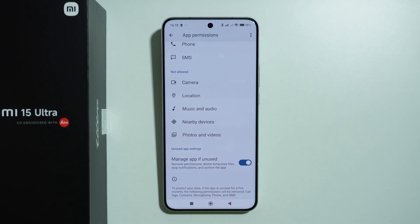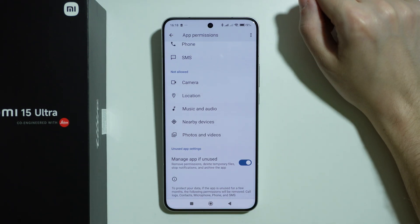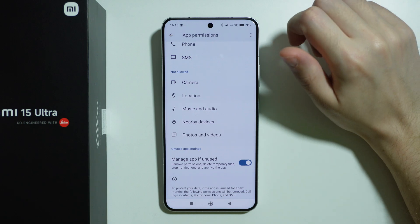After that, try to check if WhatsApp calls are showing.